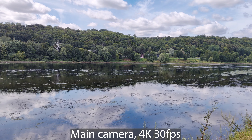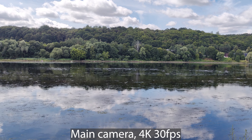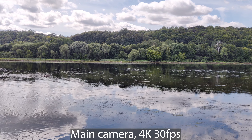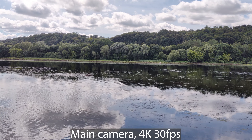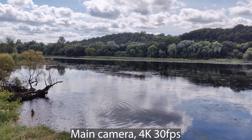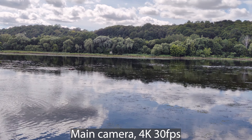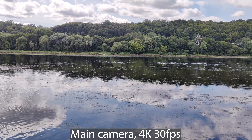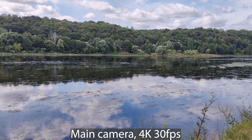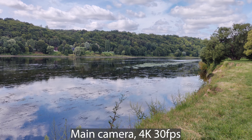I will leave a sample of that initial recording from a palace so you can check for yourself. This video will include a number of different modes, cameras, and frame rates so you can check the outputs. We will try the ultra-wide camera in full HD, the selfie camera, and other modes. I'm editing in Adobe Premiere Pro but not making any changes, and exporting to 4K at 30 frames per second.